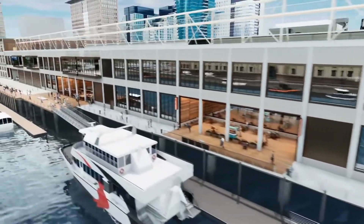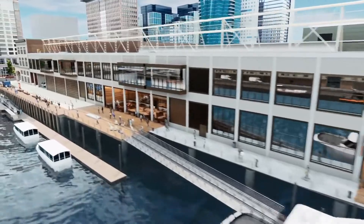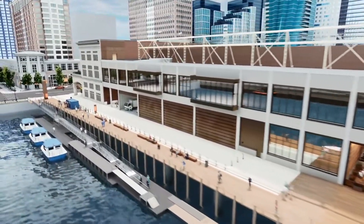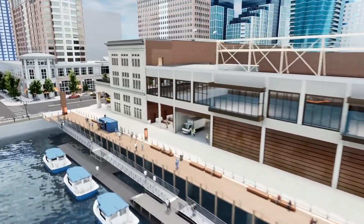A widened harbor walk will allow for pedestrians to be separate from trucks accessing the new loading docks, and a breezeway connecting to the harbor plaza will include a covered marine waiting area.